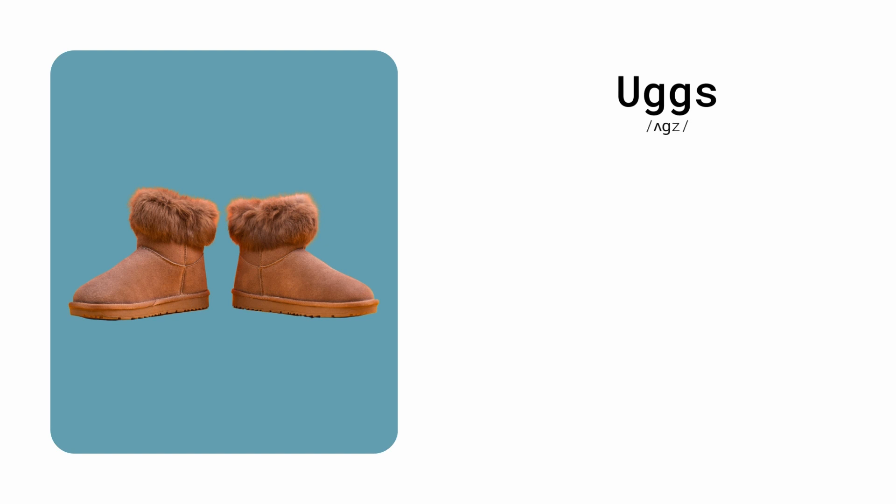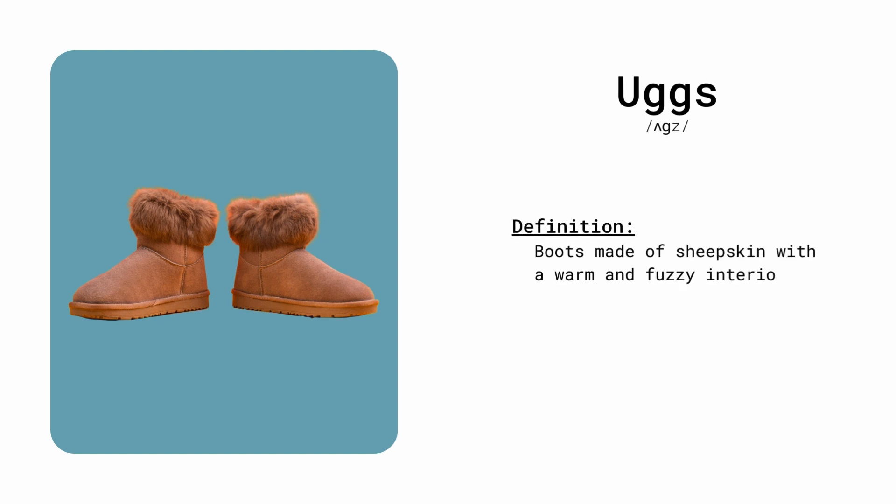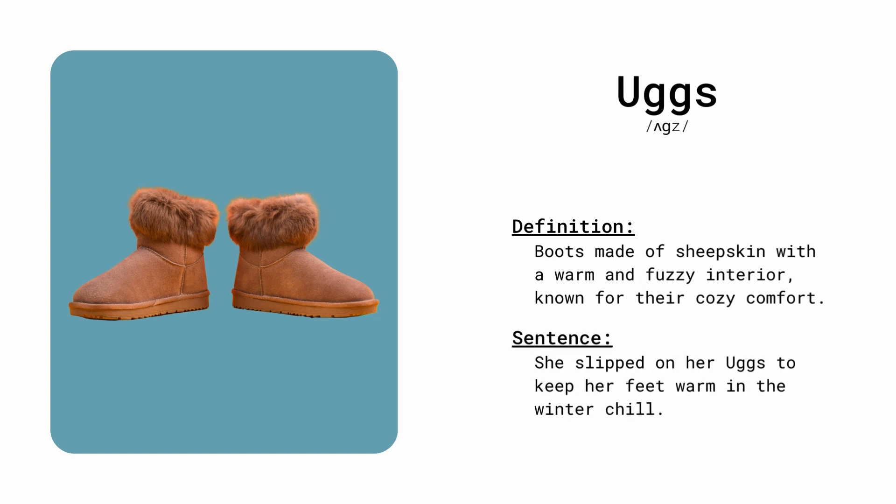Uggs. Boots made of sheepskin with a warm and fuzzy interior, known for their cozy comfort. She slipped on her Uggs to keep her feet warm in the winter chill.